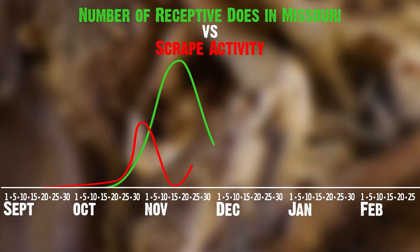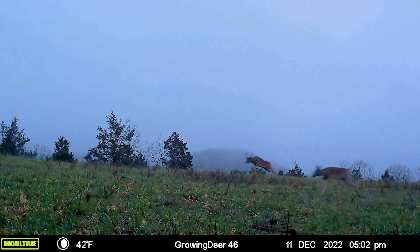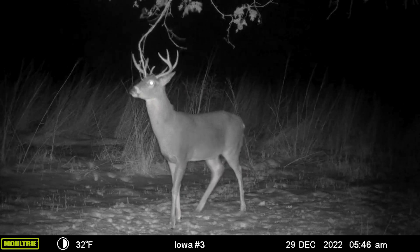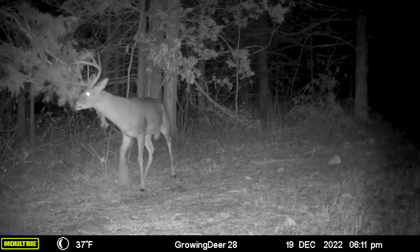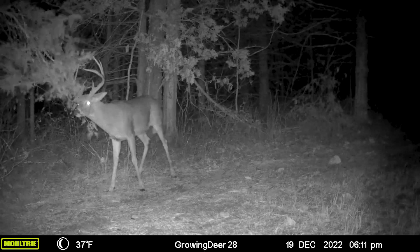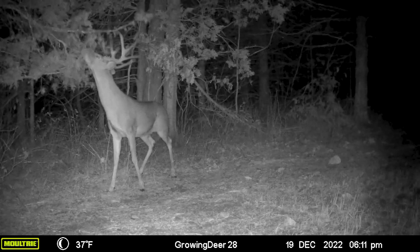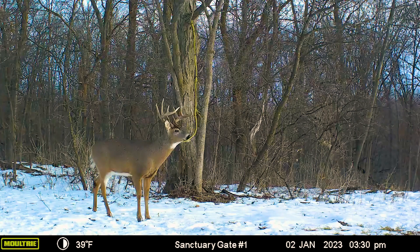But once that goes back over that bell-shaped curve and not many does are receptive — like right now in most areas — only female fawns and the does that weren't bred during the rut are becoming receptive. They're going to open back up those scrapes at that communication point. And we've had some really cool Moultrie images recently of bucks using scrapes, which tells me it's time to get back out there in those stands or blinds I had along those travel corridors where there are scrapes and hunt those locations again.